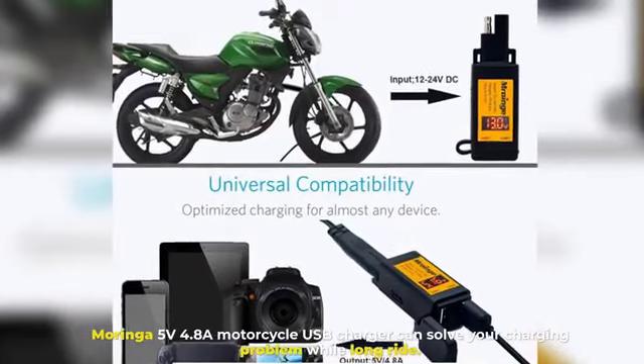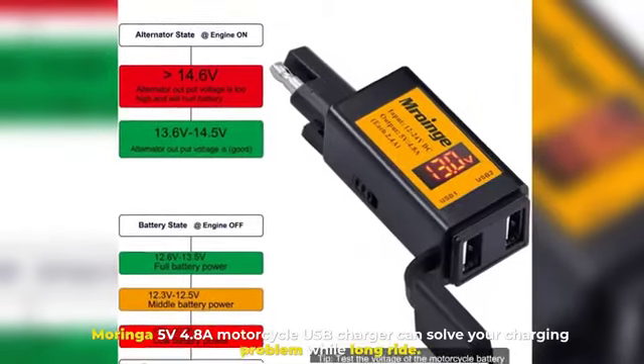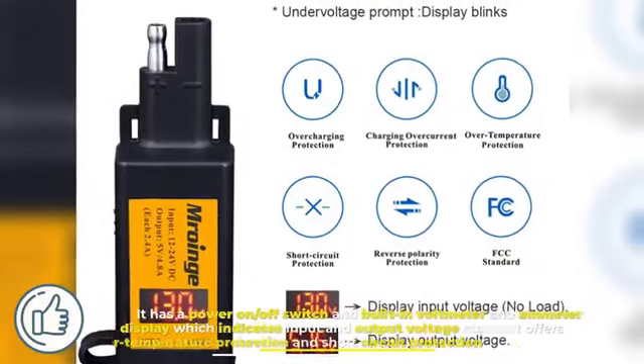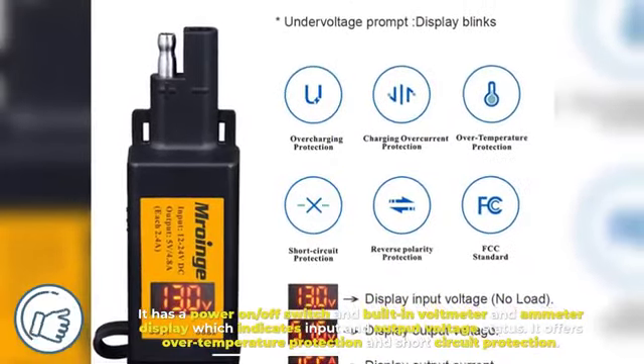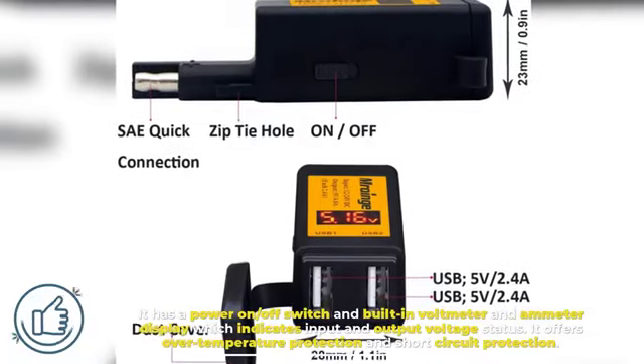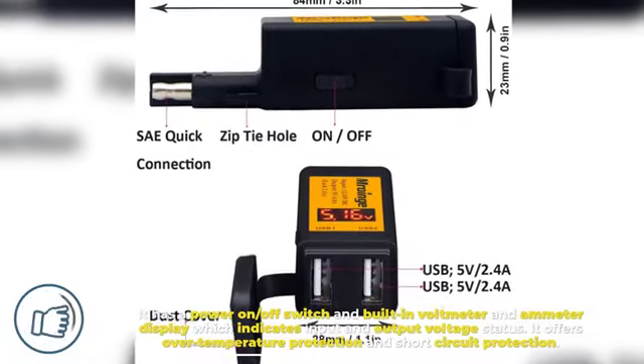Number two: Moringa Motorcycle USB Charger. The Moringa 5V 4.8A motorcycle USB charger can solve your charging problem during a long ride. It has a power on/off switch and a built-in voltmeter and ammeter display which indicates input and output voltage status. It also offers over-temperature protection and short circuit protection.